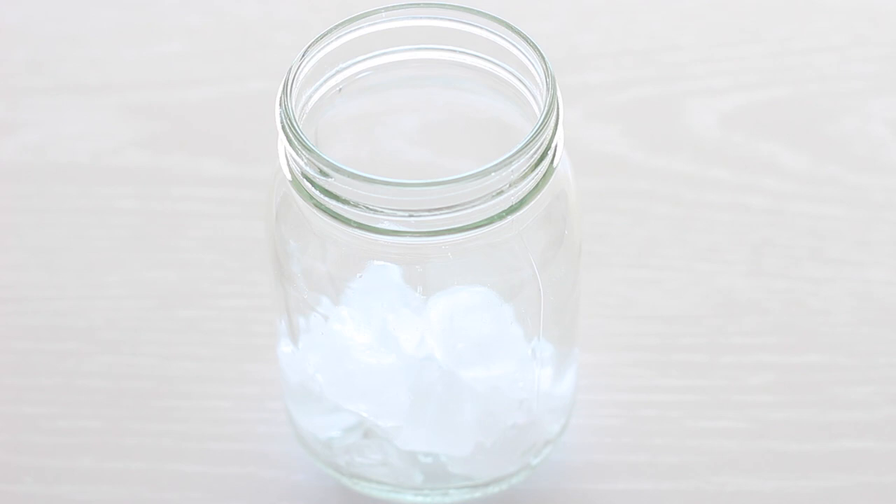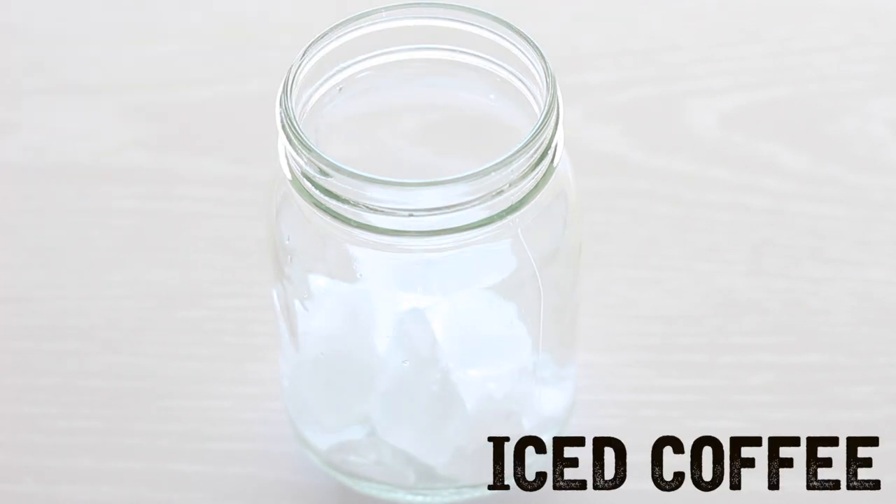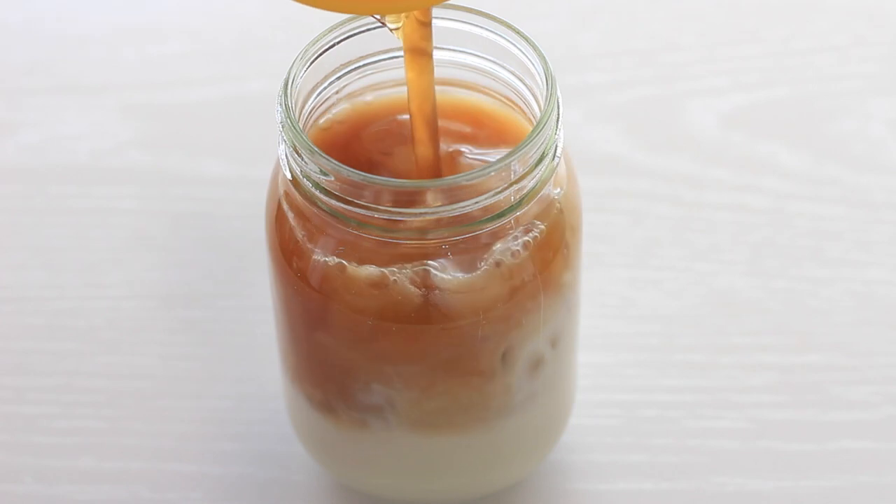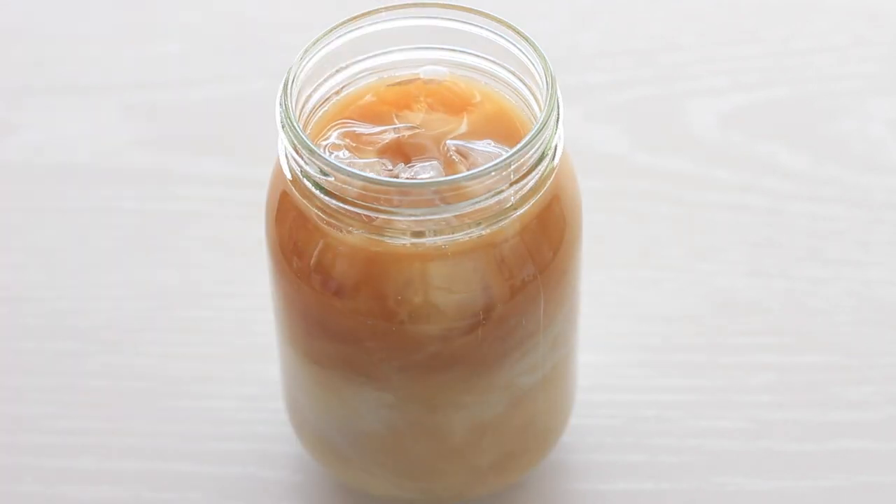For an afternoon pick-me-up on a hot summer day, this easy iced coffee recipe will definitely hit the spot. Fill a mason jar with some ice cubes, then fill it about halfway with milk and the rest with black coffee. Give it a stir and enjoy.